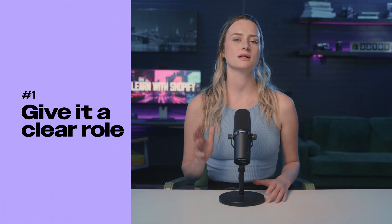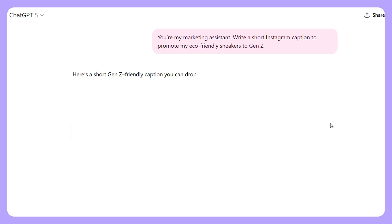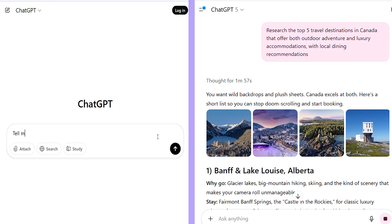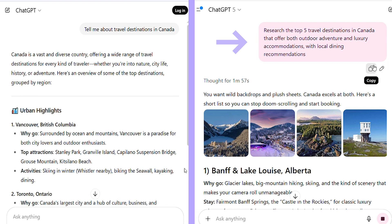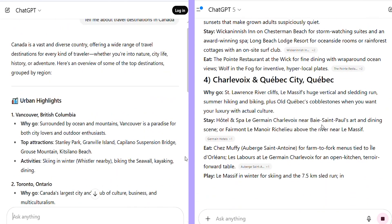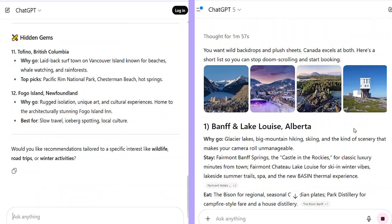Number one: give it a clear role — maybe it's a travel expert, a marketing assistant, or a business coach. This simple framing helps the model prioritize what matters most to you. Number two: give it the exact task you want it to perform. So instead of 'tell me about travel destinations in Canada,' try 'research the top five travel destinations in Canada that offer both outdoor adventure and luxury accommodation with local dining recommendations.' There is a very big difference between these two prompts.